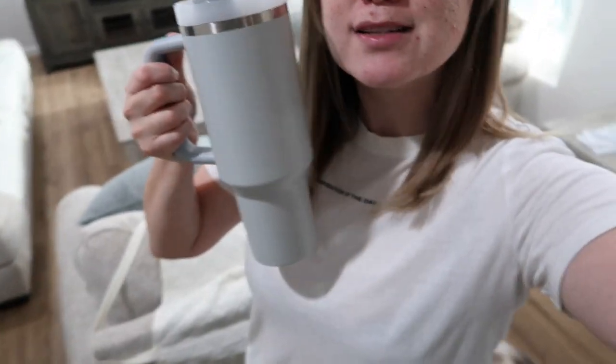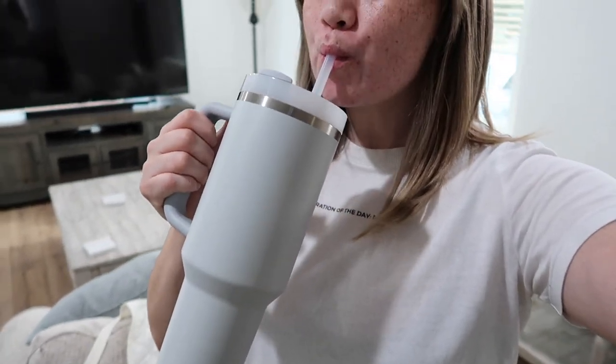Why do I love this Stanley already? I feel like the water just tastes so much better. It's also very cold. So far, Stanley is approved.